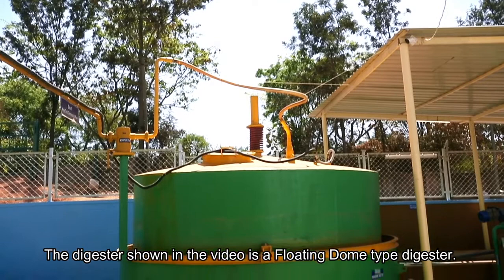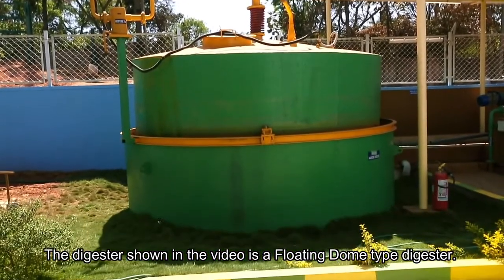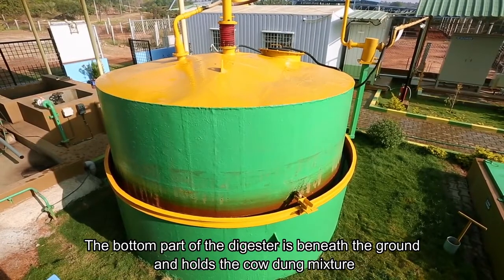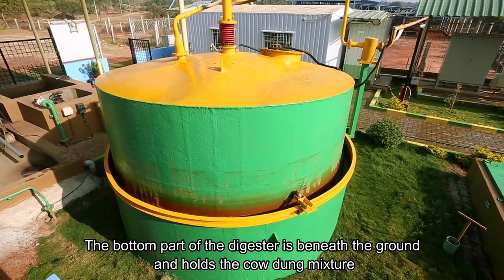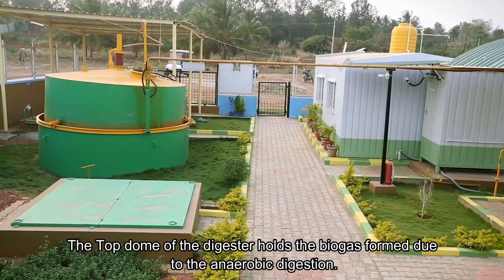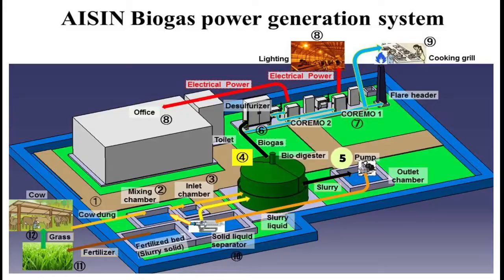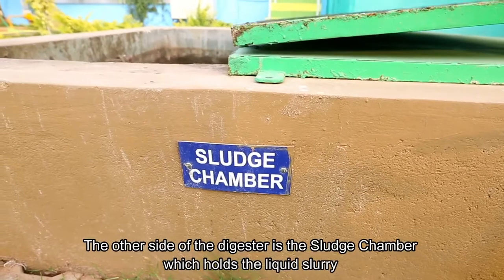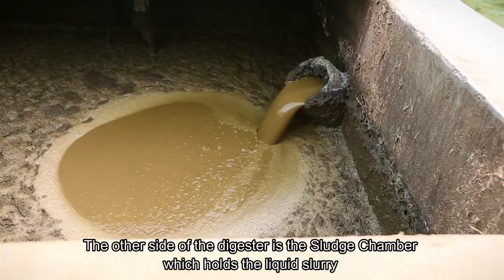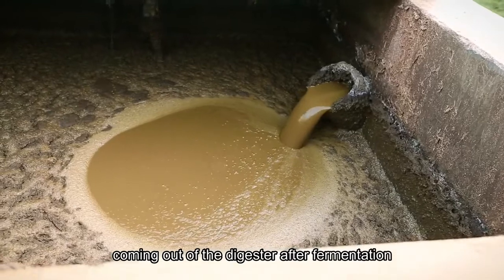The digester shown in the video is a floating dome-type digester. The bottom part of the digester is beneath the ground and holds the cow dung mixture. The top dome holds the biogas formed due to the anaerobic digestion. The other side of the digester is the sludge chamber, which holds the liquid slurry coming out of the digester after fermentation.